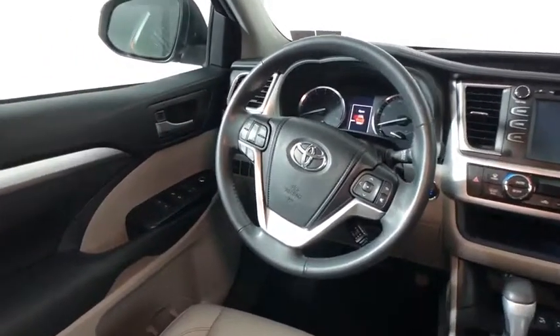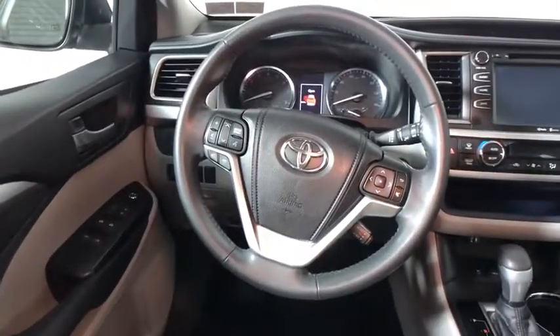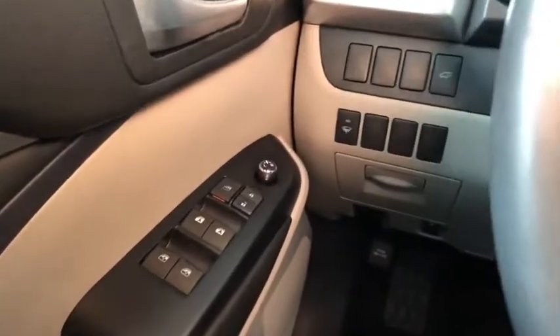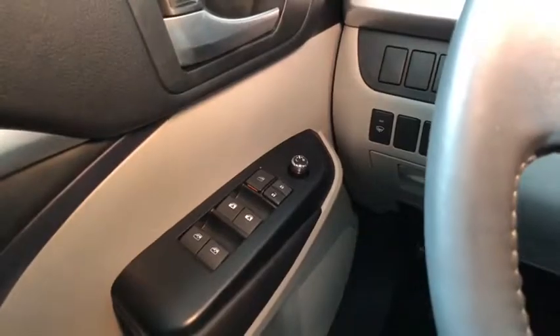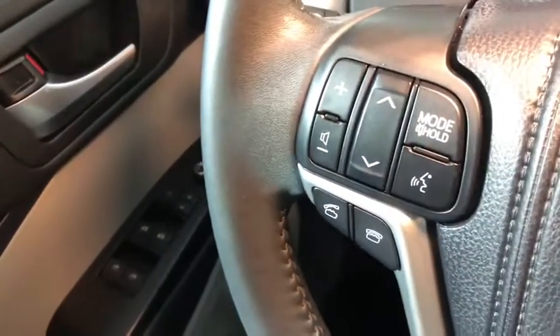This vehicle has less than 85,000 miles. Here are some of this vehicle's great options: backup camera, navigation system, heated seats, traction control, dual airbags, power steering, alloy wheels.